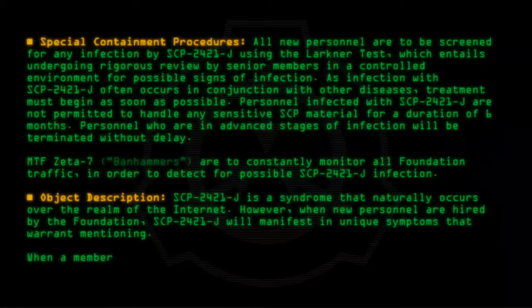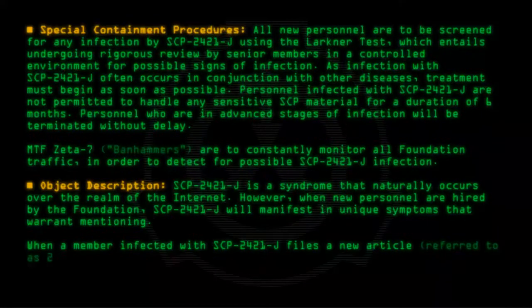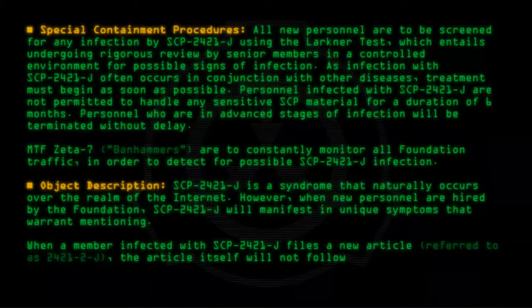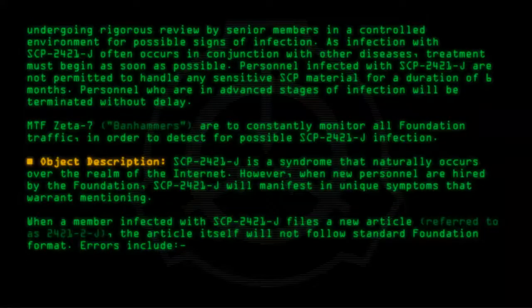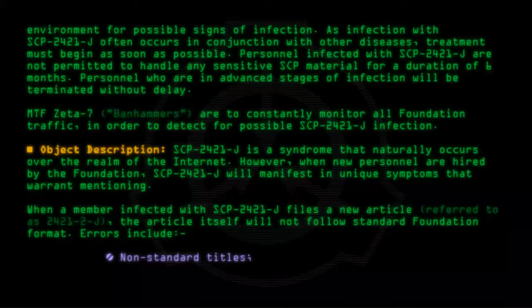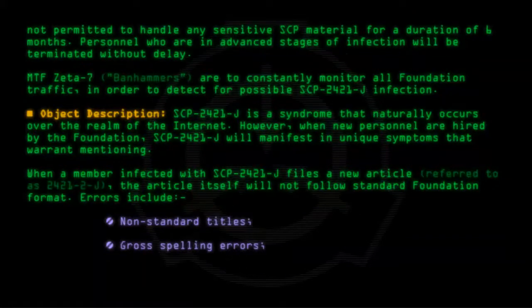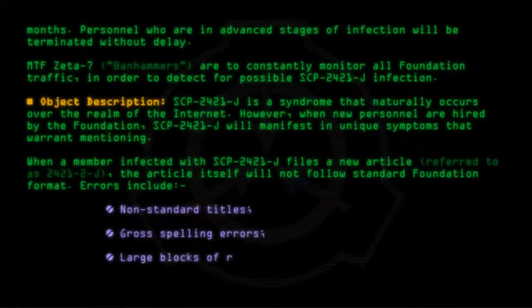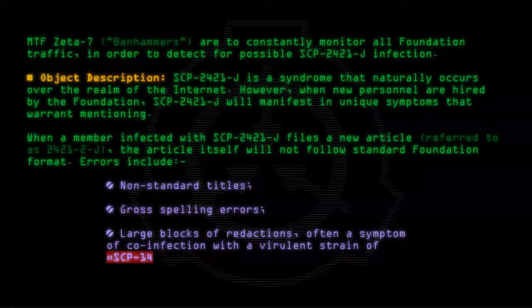When a member infected with SCP-2421-J files a new article, referred to as SCP-2421-2-J, the article itself will not follow standard Foundation format. Errors include: non-standard titles, gross spelling errors, and large blocks of redactions — often a symptom of co-infection with a virulent strain of SCP-1459-J.